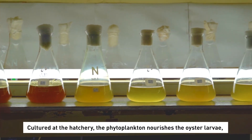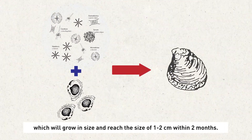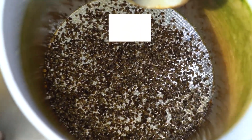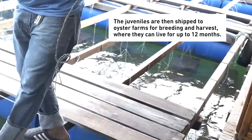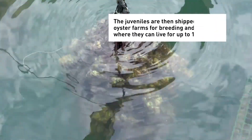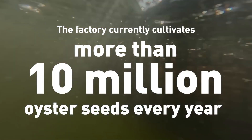Cultured at the hatchery, the phytoplankton nourishes the oyster larvae, which will grow in size and reach 1 to 2 cm within 2 months. The juveniles are then shipped to oyster farms for breeding and harvest, where they can live for up to 12 months. The factory currently cultivates more than 10 million oyster seeds every year.